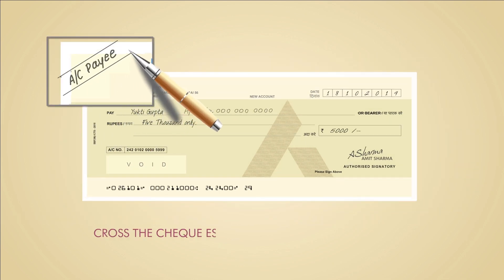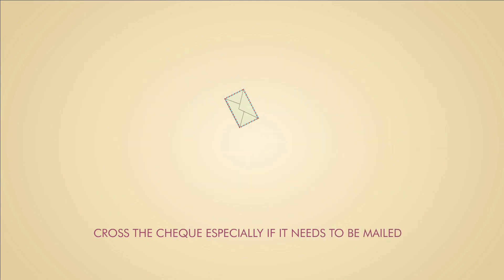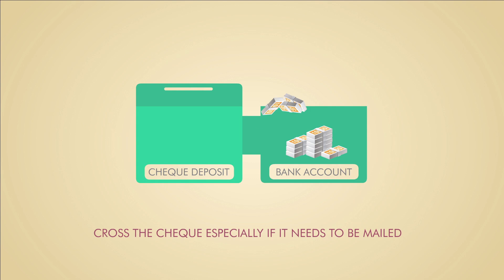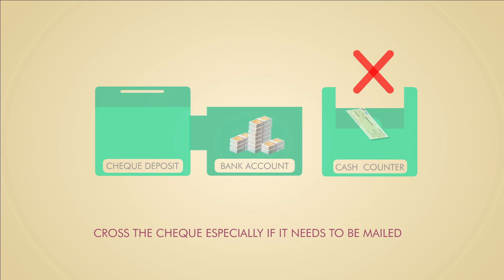Make sure you cross a check, especially while mailing it. Crossing the check is a safe bet because it makes the check payable only to an account, ensuring that the check cannot be encashed directly.